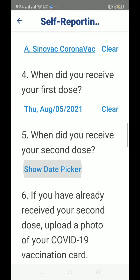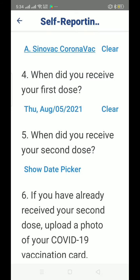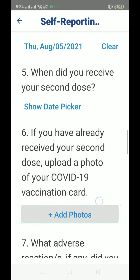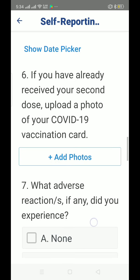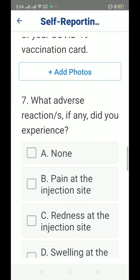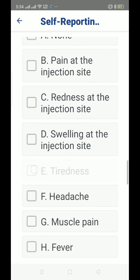Choose the date when you received your vaccine. If you are done with your second dose and already have your vaccination card, you can add photos to prove that you are already done with your vaccination.